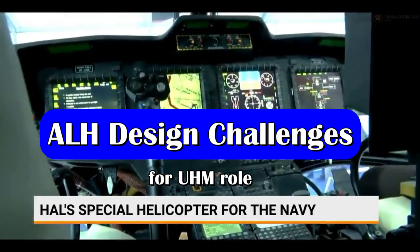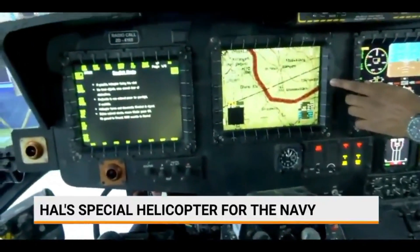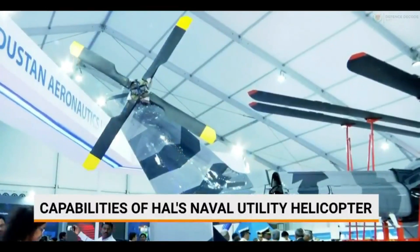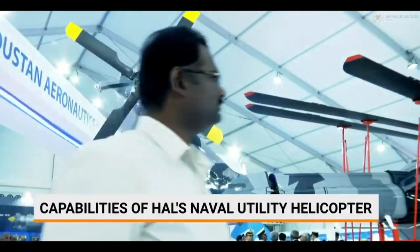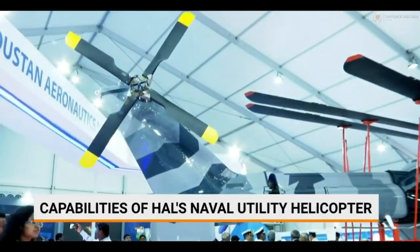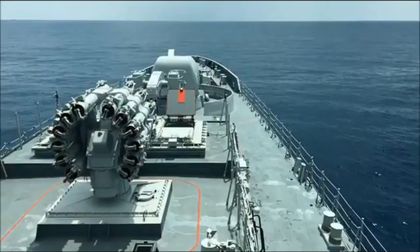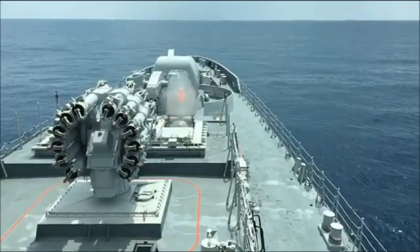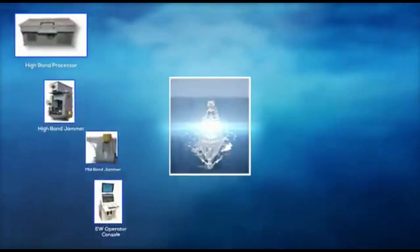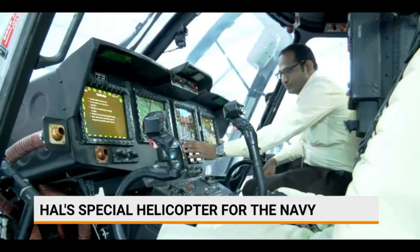The new NUH would be a variant of the ALH, modified for ship-based operations based on the Indian Navy's requirements. On 16th March 2023, the Defence Acquisition Council accorded Acceptance of Necessity for the acquisition of IDDM equipment worth Rs 70,500 crore. The proposals constitute more than Rs 56,000 crore for the Indian Navy, which includes orders for BrahMos missiles with increased range, Shakti electronic warfare systems, and the Utility Helicopter Maritime (UHM).